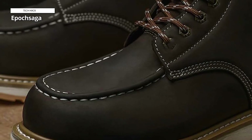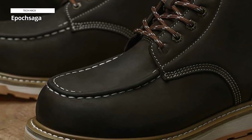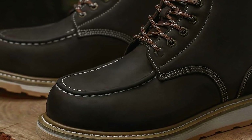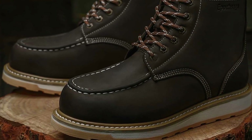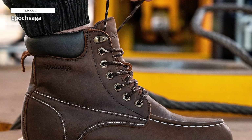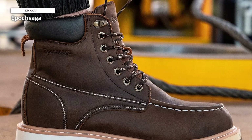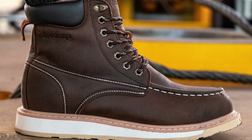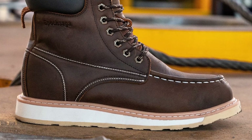Additionally, the ankle-height design offers support and stability during long work shifts. The Epoch Saga safety work boots feature a slip-resistant sole, enhancing traction on slippery surfaces. Combined with the lace-up closure, this ensures a secure fit. These boots are a perfect balance of fashion and durability, making them ideal for those who require both style and safety in their industrial footwear. Epoch Saga delivers on protection, insulation, and classic aesthetics in one package.